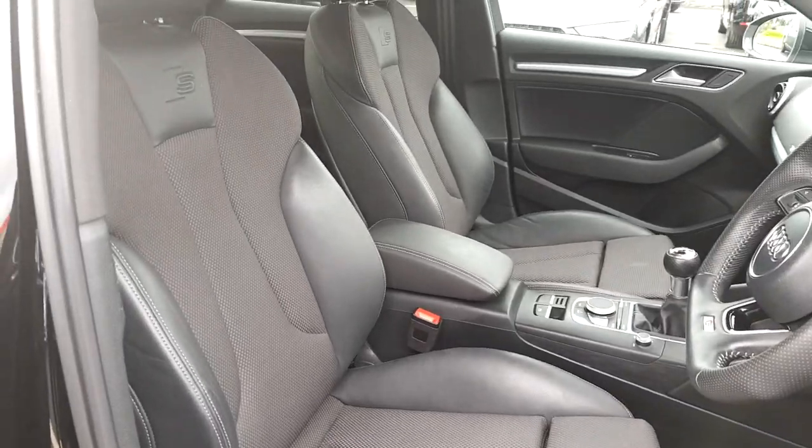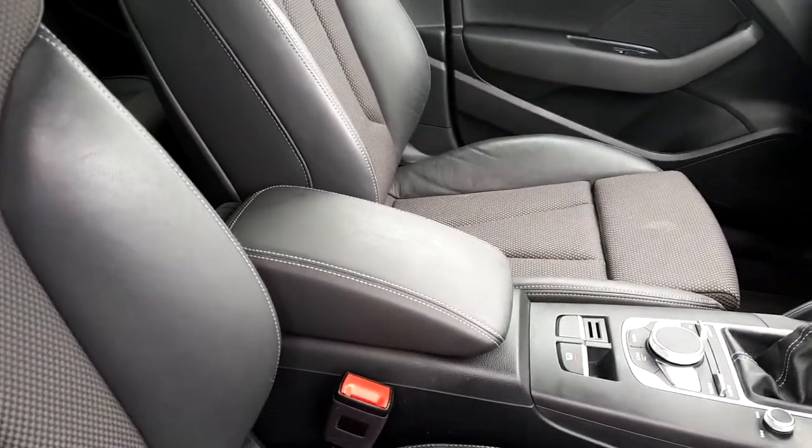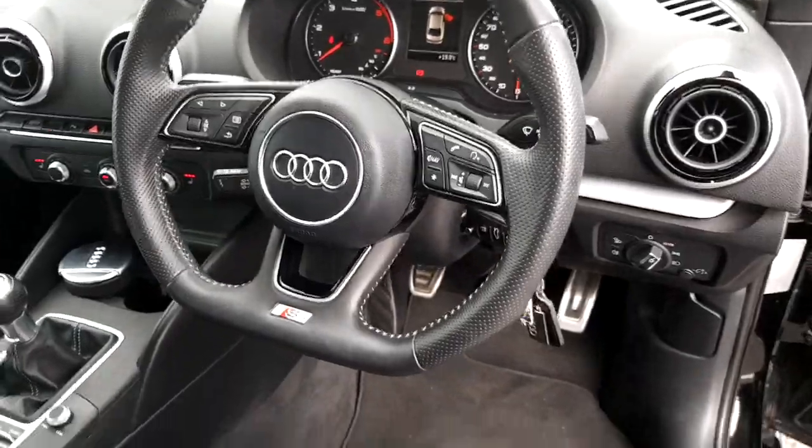Fully heated Alcantara S-line bucket seats with leather center adjustable armrest. Flat bottom S-line perforated Audi multifunctional three-spoke steering wheel.